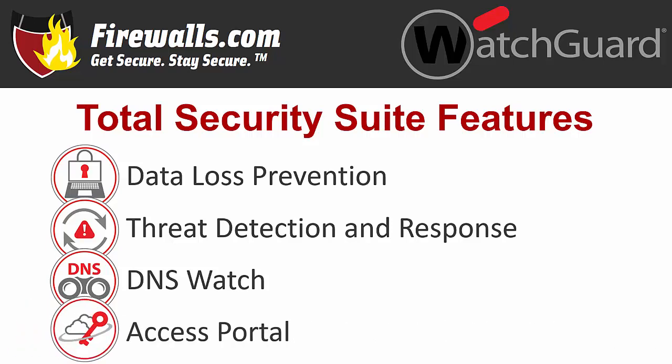An access portal provides a central location for access to cloud-hosted applications and secure client-less access to internal resources with RDP, remote desktop protocol, and SSH, secure shell.